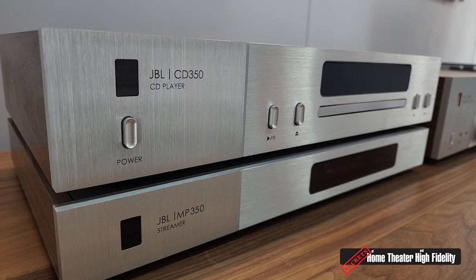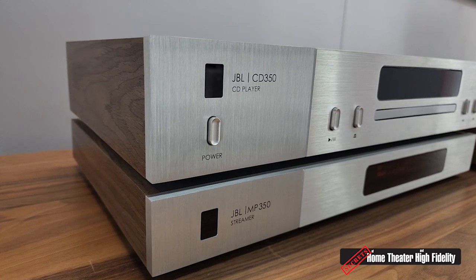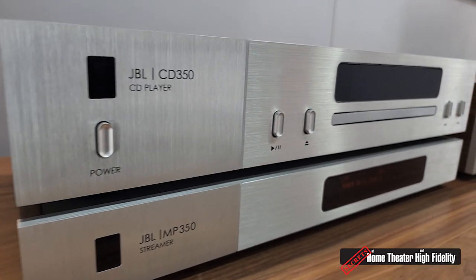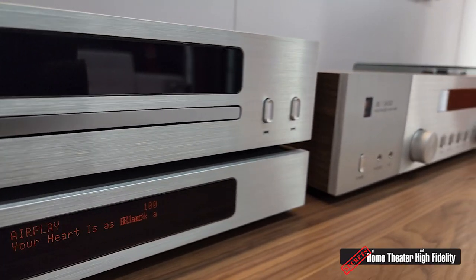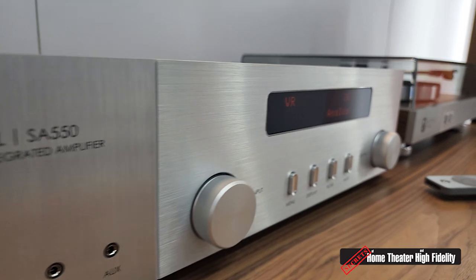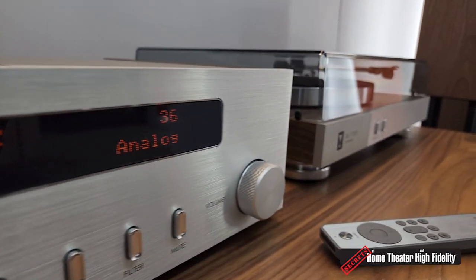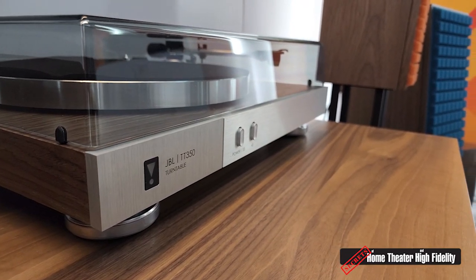You need source players to go with that, so we've got both analog and digital. The first is the MP350 — a standalone music player. It has the streaming engine found in our other products: Chromecast, AirPlay 2, high-res audio built in, so you can stream directly from that box. And of course, physical media — not only are we seeing growth in vinyl but CDs as well.